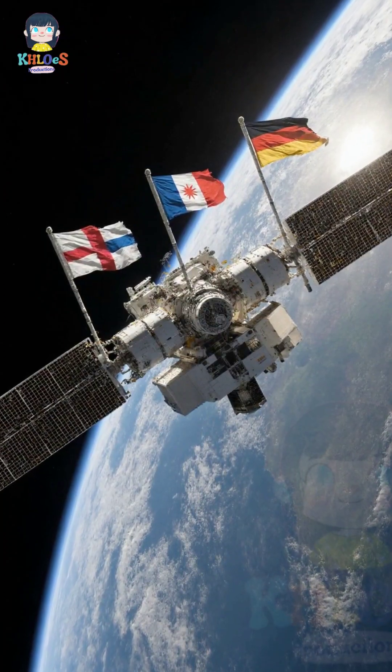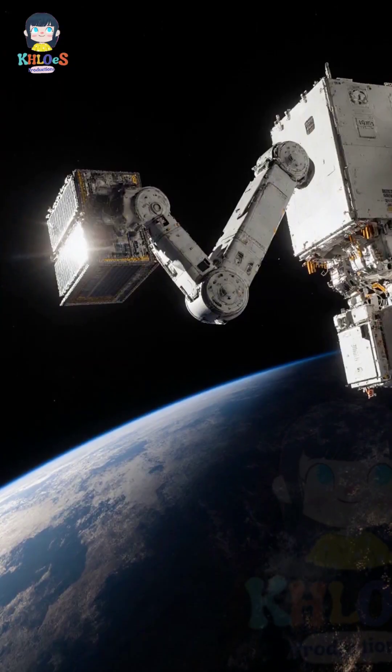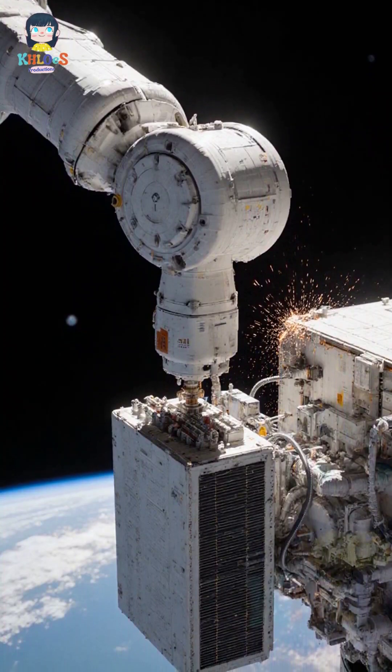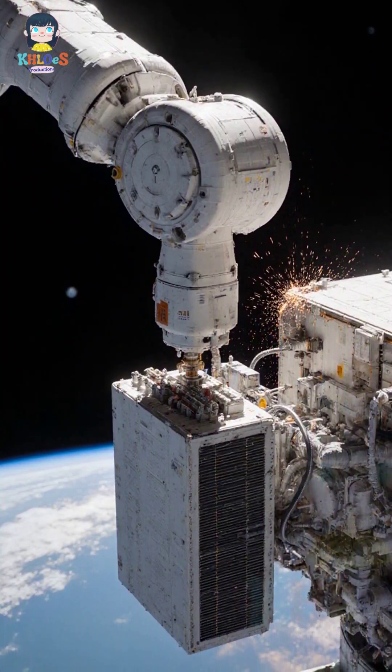Five space agencies from 15 countries collaborated on the ISS project. The Canadarm2 robotic arm was essential for assembling the station's components, aiding in connecting pressurized modules, electrical wiring, and cooling systems in the vacuum of space.